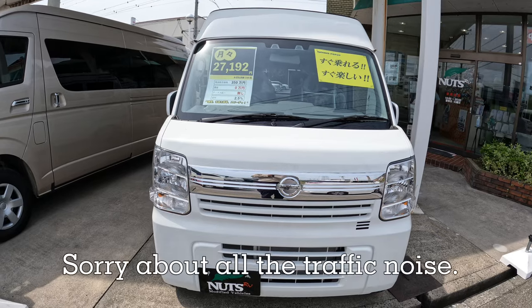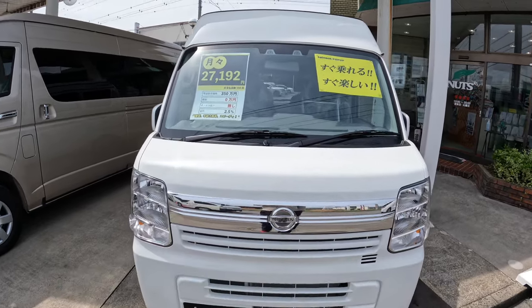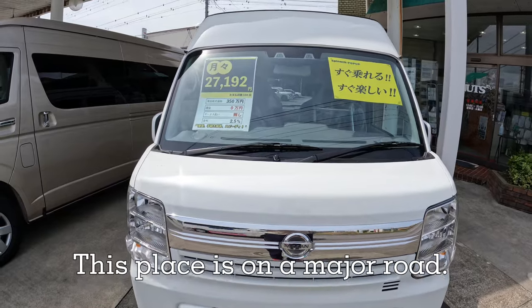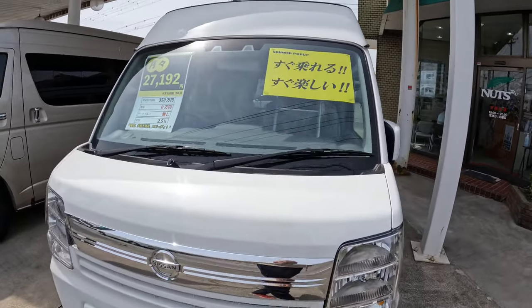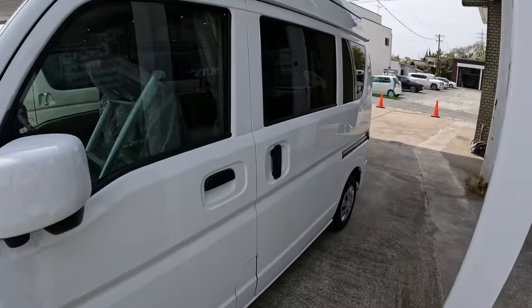Here we've got a Nissan K. This one's three million, five hundred and fifty-three thousand, five hundred. Let's have a look inside.